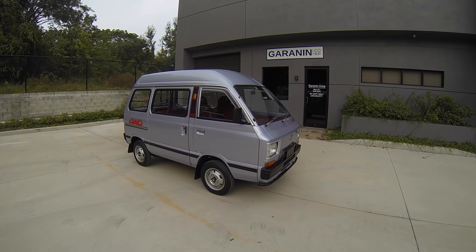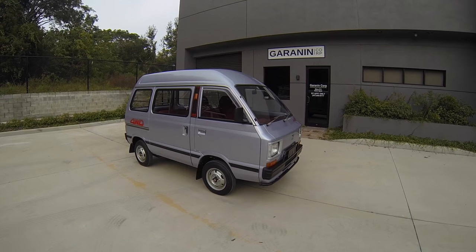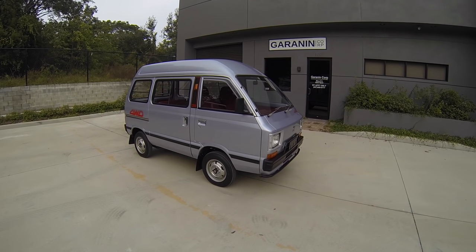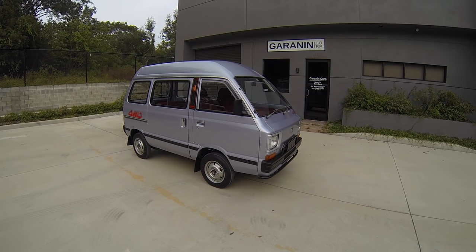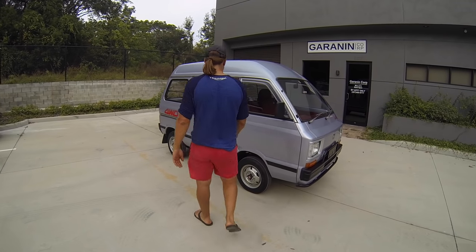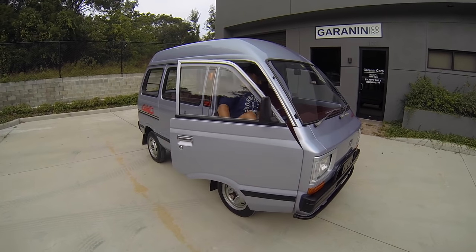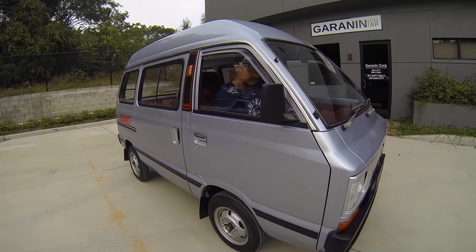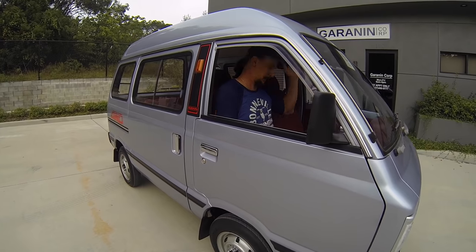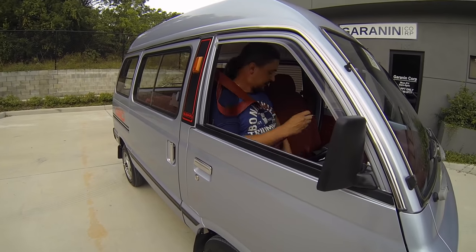Now we're going to go ahead and conclude the test drive, which will consist of four parts: drive off, drive by, brake check, and a street performance test. Let's roll. Now we have to take preventative measures — safety first.